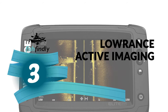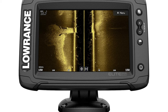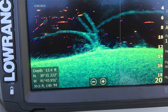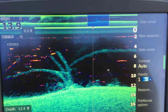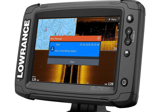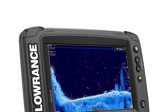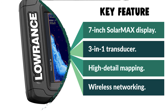Number three: the Lowrance Active Imaging fish finder — one of the best Lowrance fish finders on the market. It comes with a high-resolution 7-inch SolarMAX display for easier identification of fish and structure, with enhanced screen clarity and target separation. It features a 3-in-1 Active Imaging transducer with CHIRP sonar, side scan, and down scan, plus Active Imaging 2-in-1 sonar. It also includes pre-loaded high-detail mapping featuring 4,000 lakes with one-foot contours, helping you easily locate fish-holding structures like ledges, drop-offs, and cover.